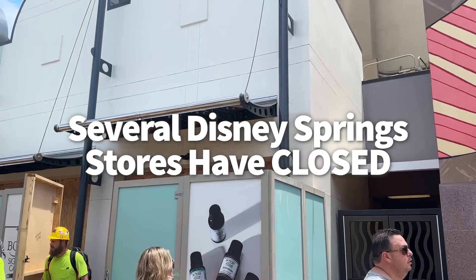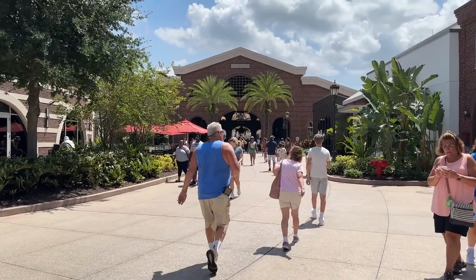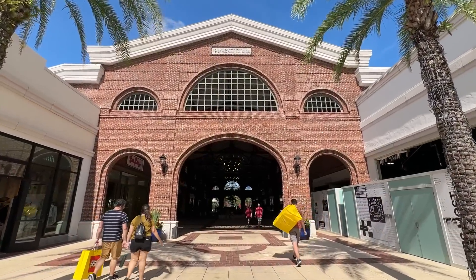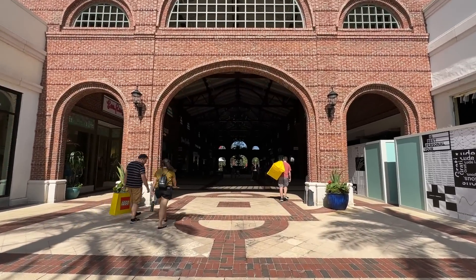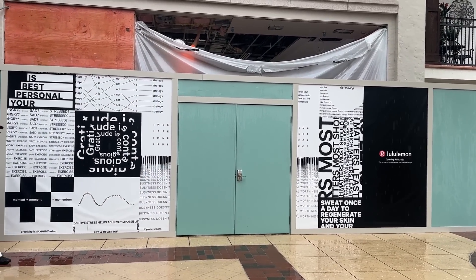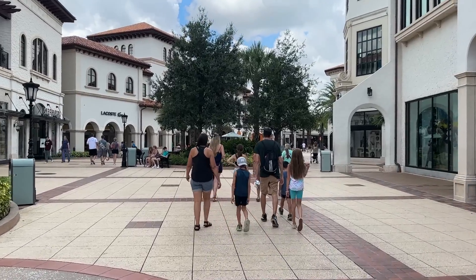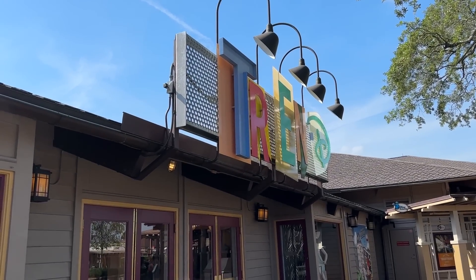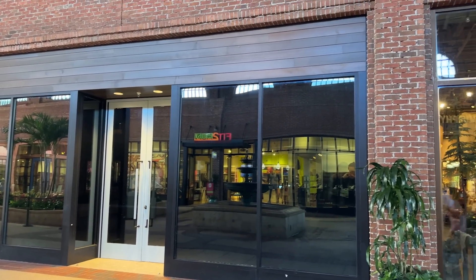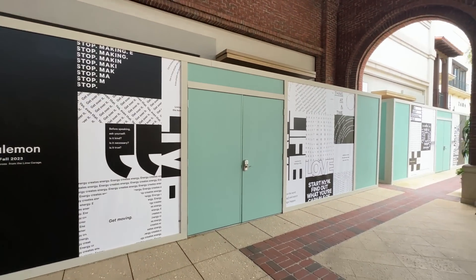Several Disney Springs stores have closed and you want to know this before you head over. We've seen a few permanent closures in 2023: Sosa Family Cigars Shop closed January 3rd, Melissa Klube which sold jelly shoes closed in May (Alex and Ani moved into that spot in June), and the Uggs store closed in March and will be the new home for Lululemon. Not every closure was permanent though — Sunglass Hut and Trendy closed briefly before reopening with updated looks.